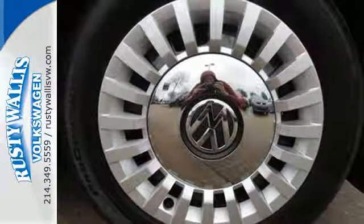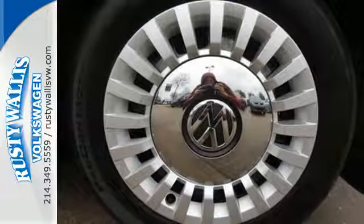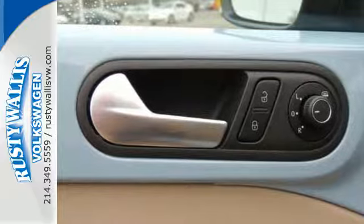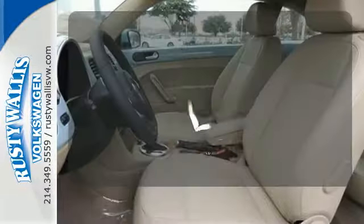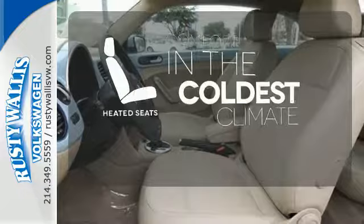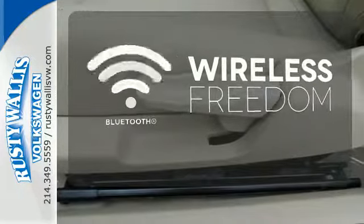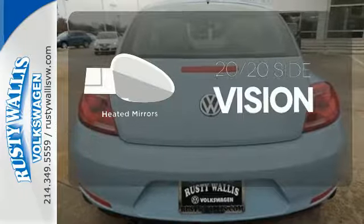Further enhance the experience with customizable interior ambient lighting and heated seats, as Bluetooth and the multifunction steering wheel keep the show in your control. The heated seats keep you comfortable no matter how cold it is. You don't have to put your life on hold when you have Bluetooth. The heated mirrors let you see behind you without all the work.